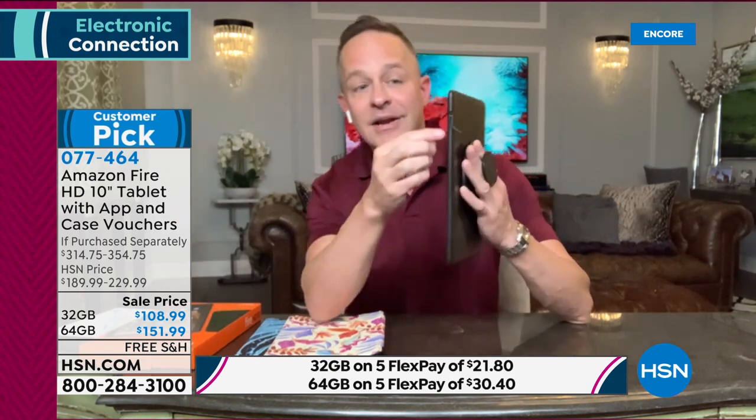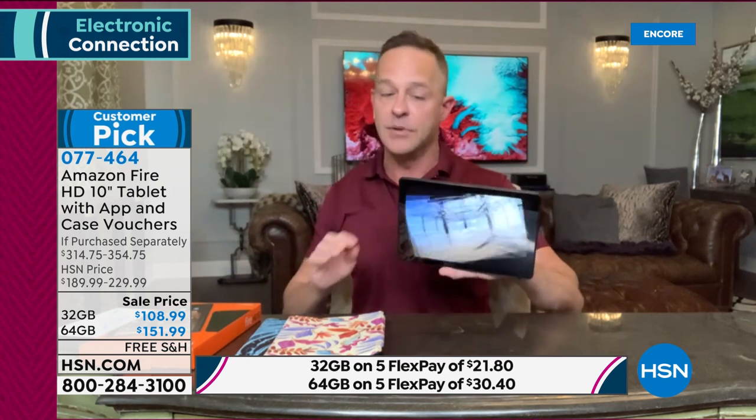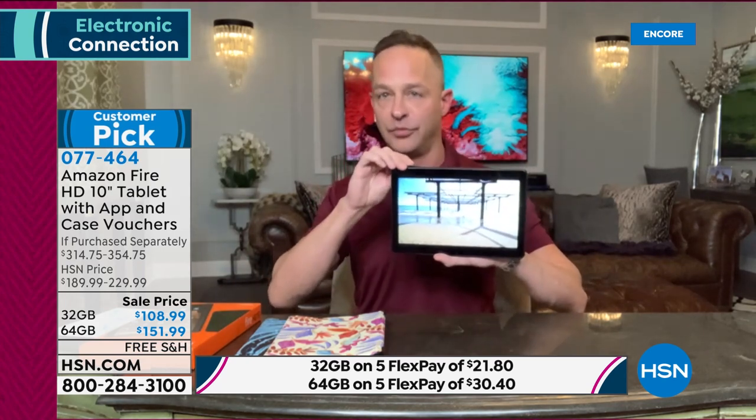No one ever regretted having more memory built in, but this is a tablet that grows with you — unlike other tablets. It is future proof to a certain extent, because if you want to down the line add more movies, music, games, apps, et cetera, you always can do so just by popping in a memory card. So regardless of the memory you buy today, it's not something to which you're committed forever. That flexibility and versatility is one of the best things about the Fire 10.